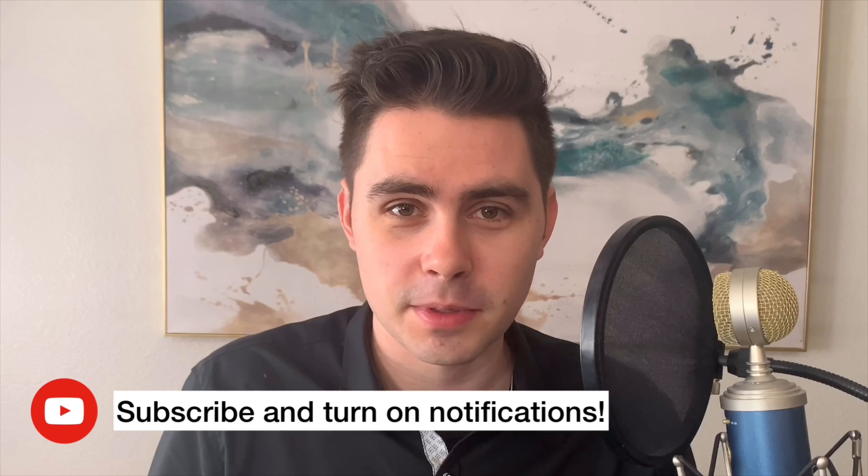If you're enjoying the info in this video so far, please consider liking and subscribing. It helps the Electric Auto Squad channel get attention in YouTube's recommended section. It would very much help out this channel — thank you.